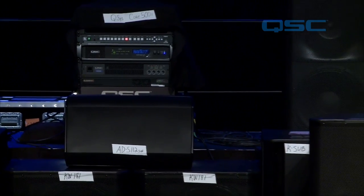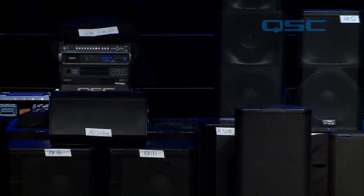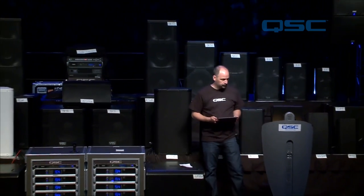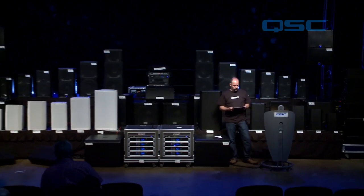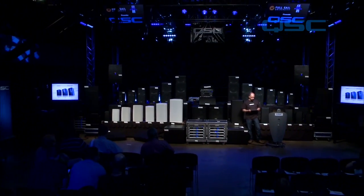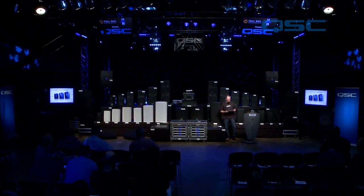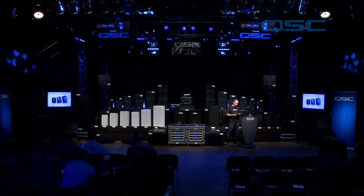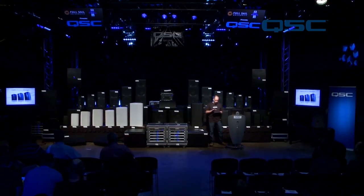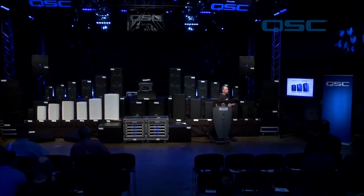Now we're going to transition up to the ADS12. [Music continues with ADS12 playing — the largest of the full-range models, delivering the most extended low-frequency response in the ADS series lineup.]